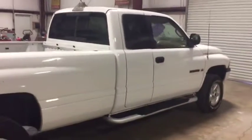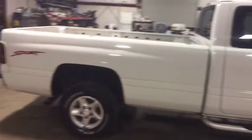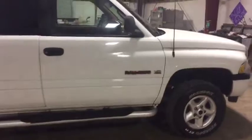It cranks, it runs, it drives. It's got a 5.9 liter V8 engine, automatic transmission. It's a four wheel drive truck, pretty straight here on the passenger side, don't see no body damage over here. The truck does what it's supposed to do — it seems to crank and run and shift out.